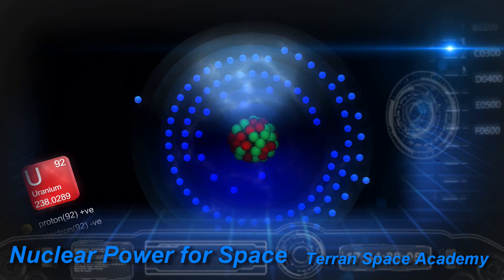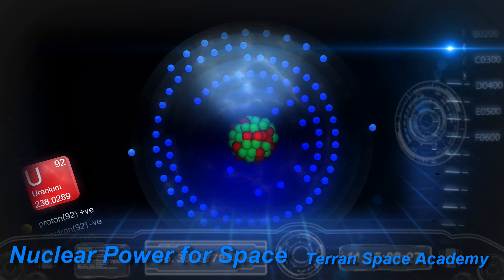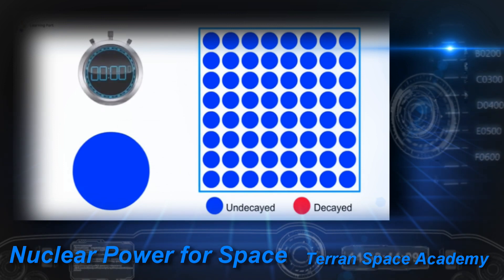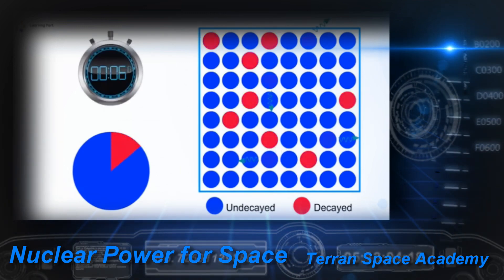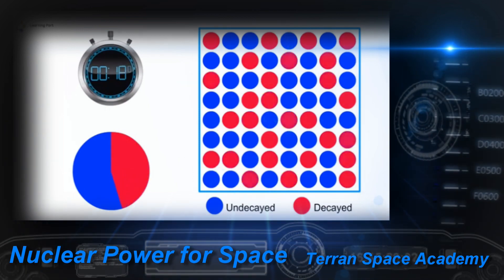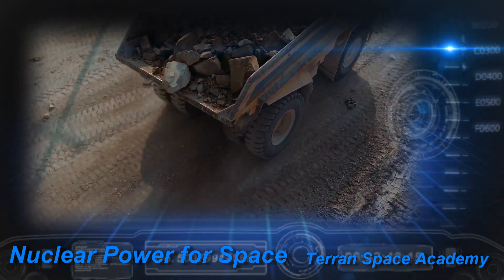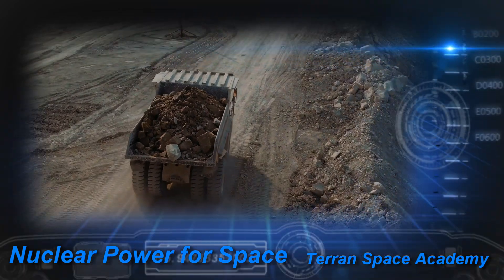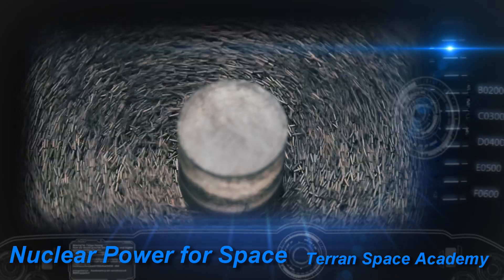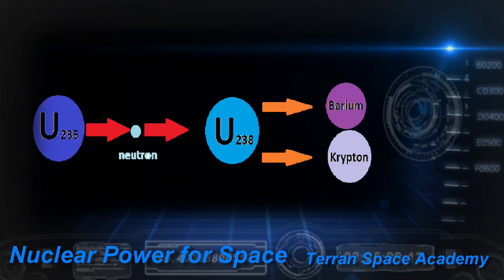Uranium is the heaviest element found naturally on Earth. Uranium-238 is the most common isotope of uranium found on Earth. It has a half-life of 4.5 billion years and is not that useful as the primary fission source for nuclear reactions. Uranium-235 has three fewer neutrons than uranium-238 and a half-life of 700 million years. However, only a small percent of mined uranium is U-235 and it must be separated from the more common U-238. This requires massive, very fast centrifuges. As the concentration of U-235 increases, the material becomes more radioactive and the breakdown of U-235 can trigger breakdown of the U-238.